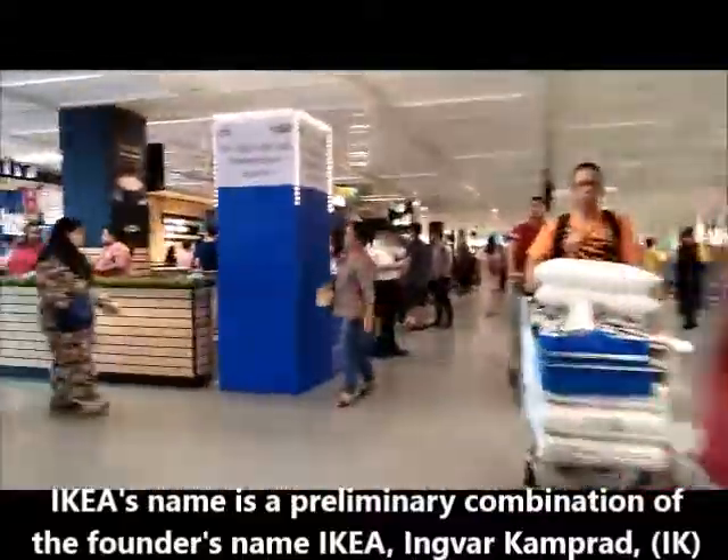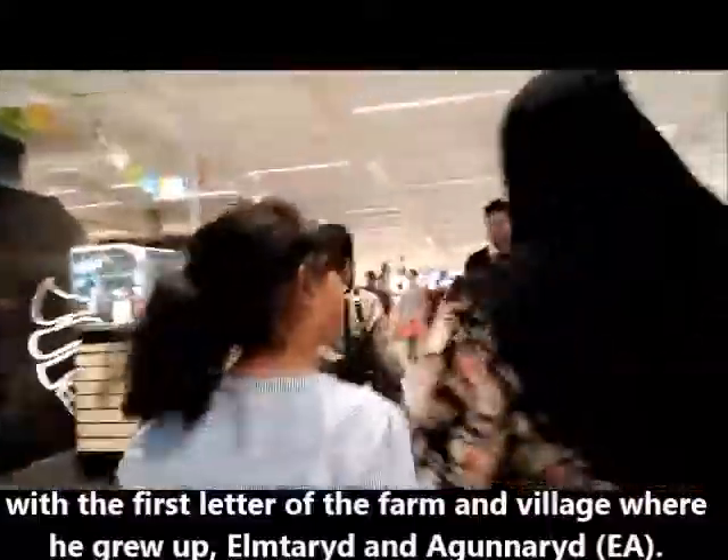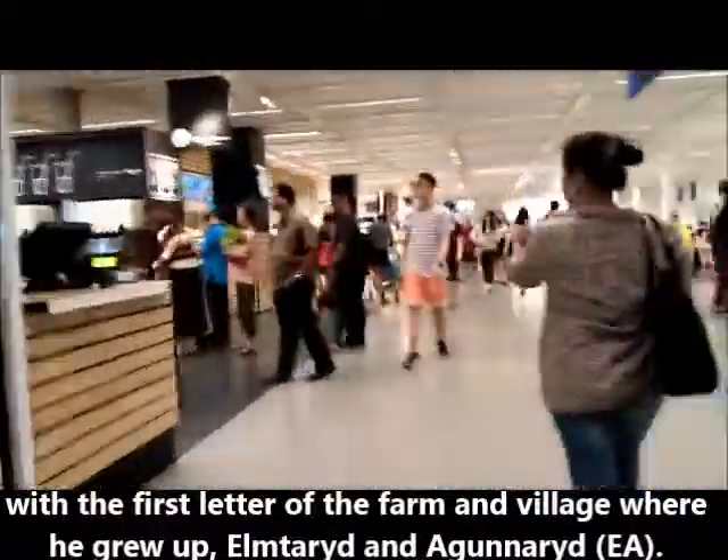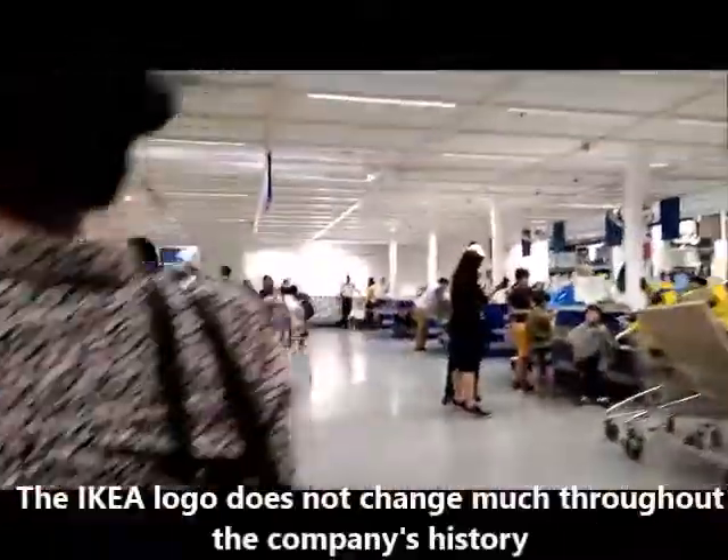IKEA's name is a combination of the founder's name, Ingvar Kamprad, with the first letter of the farm and village where he grew up, Elmtaryd and Agunnaryd.